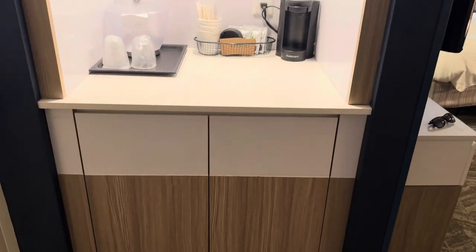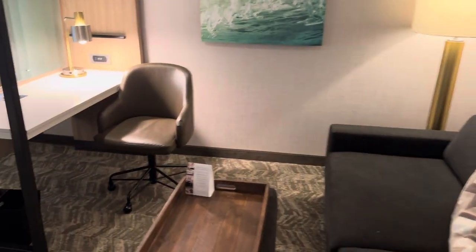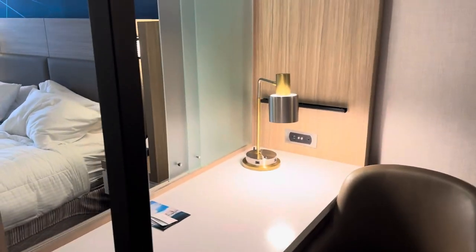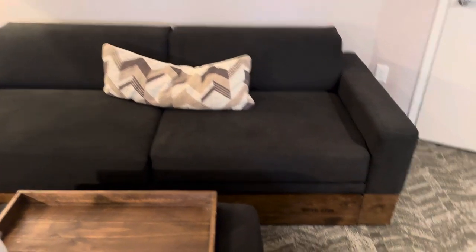First off, you have your coffee, ice bucket, sort of bar-ish area. This is where your fridge and your microwave are, kind of hidden away there. This little living space has a desk with these dividers that roll through for some bit of privacy between this space, the bed space back there, and the couch area, which does not fold out.